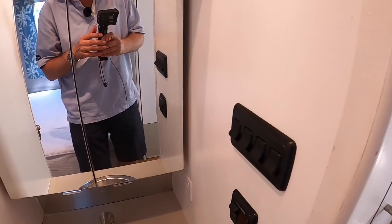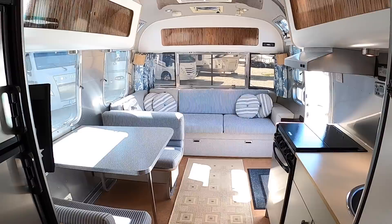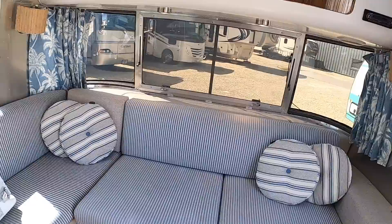Doesn't that look great? It's so inviting. What a nice place to just chill out and relax. Fantastic. I'm going to part myself here and say thanks to Empire RV for letting me show you that one. And huge thanks as ever to you guys for watching. Let me know what you think of this one and we'll catch you on another video very soon. Take care. Bye-bye.